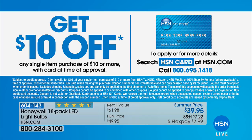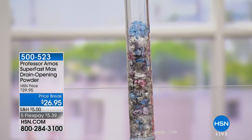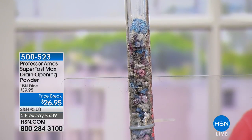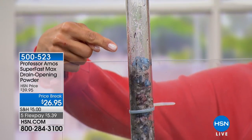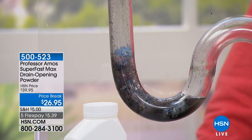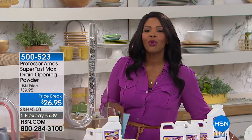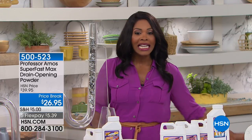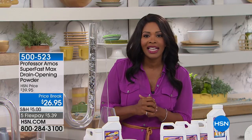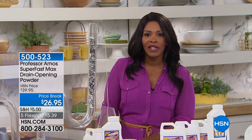This hour is devoted to solutions for everyday problems in our home, and one of those is a stuck, slow, or clogged drain — it happens in any drain, whether in the bathroom, the shower, the tub, the sink, the kitchen, or the laundry sink. If you have Professor Amos Super Fast Max drain cleaning opening powder, you won't have to worry about calling a very expensive plumber. We're glad to bring this to you at a price break, and with five flex you can try it for just $5.39. Angie Corley is joining us to give you all the details.